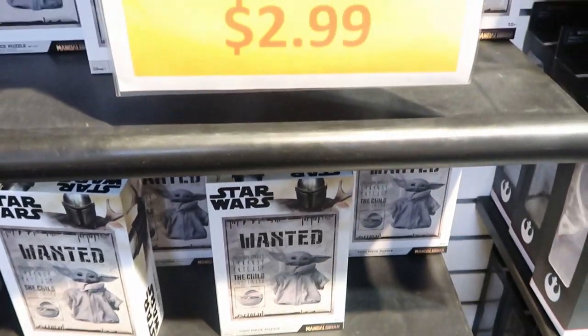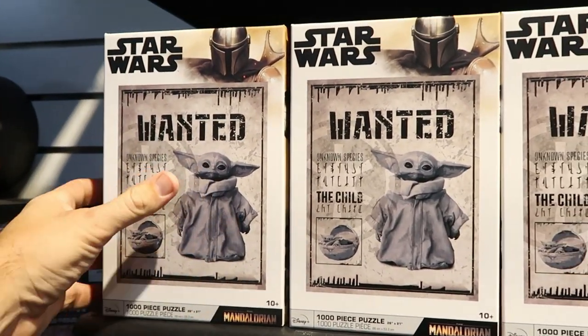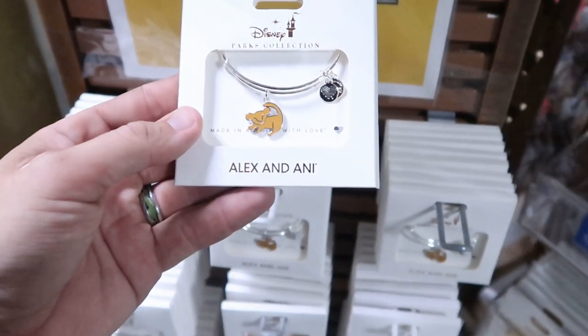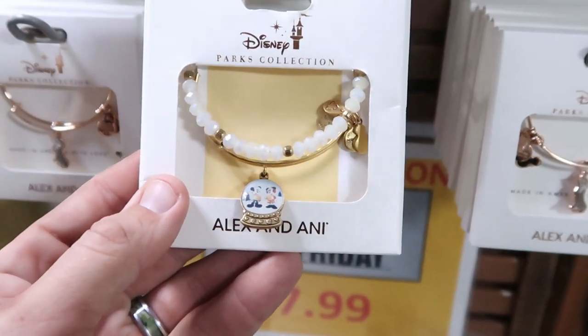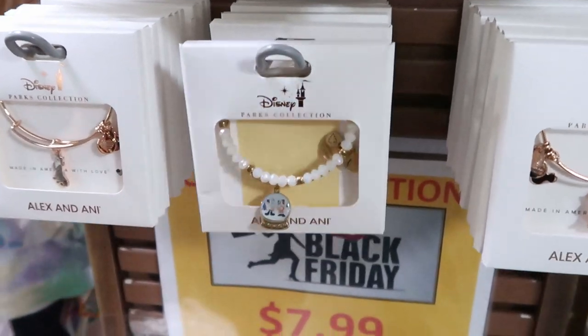While the Property Control section is closed, they have further discounted merchandise there — things that are maybe broken or misplaced — at 75% off. Right now we're just in the normal Cast Connections side. Also further discounted are the thousand-piece Star Wars Grogu Mandalorian puzzles, now $2.99 from $24.99. The Alex and Ani bracelets are all $7.99 — the Simba one was originally $45, and the holiday Mickey and Minnie snow globe one was originally $80. Incredible deals.